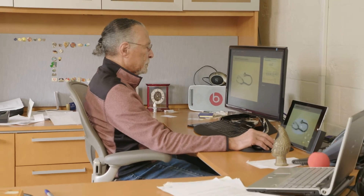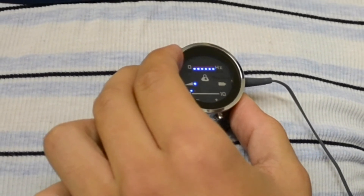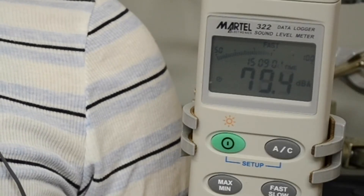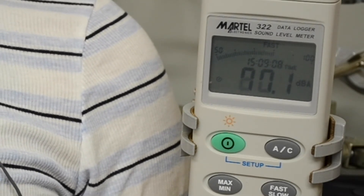The smart stethoscope has five low-frequency microphones inside that make it easier to pick up lung sounds. A sixth microphone facing out collects noise from the outside environment. The stethoscope's technology can then strip any ambient outside noise from the lung sounds.